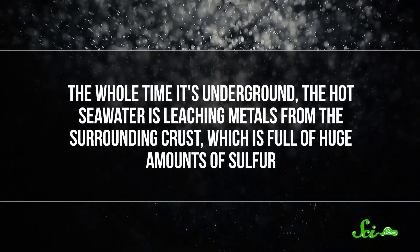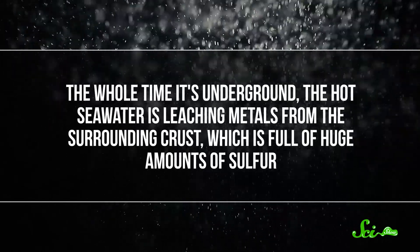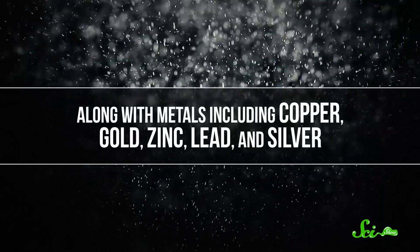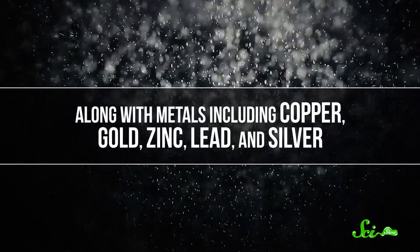But it's not pure seawater that comes back out. The whole time it's underground, the hot seawater is leaching metals from the surrounding crust, which is full of huge amounts of sulfur, along with metals including copper, gold, zinc, lead, and silver. So when that hot water gushes back out from the vent, it interacts with the cold water around it, and all those dissolved metals precipitate back out into the liquid. Over time, they form tall, chimney-like structures that rise up around the vent.